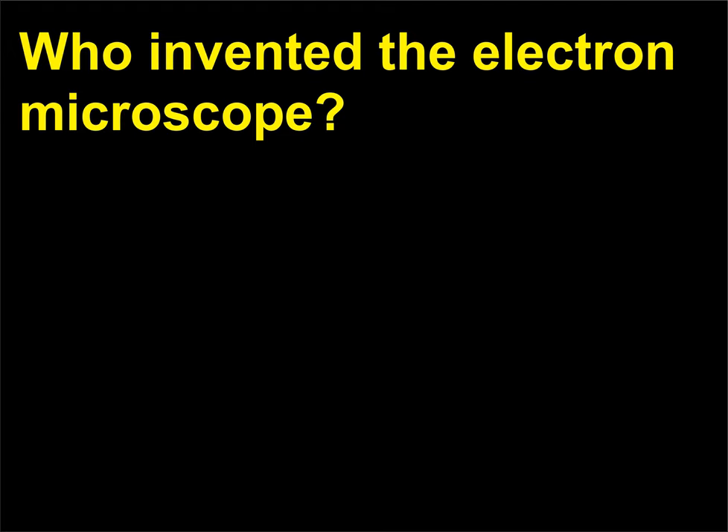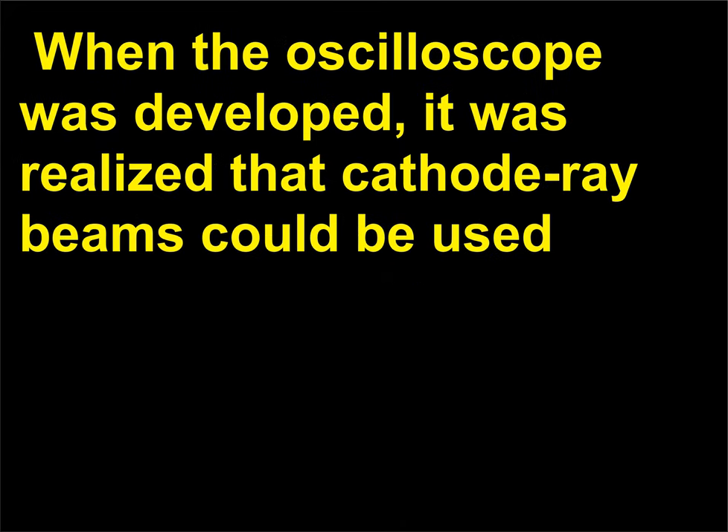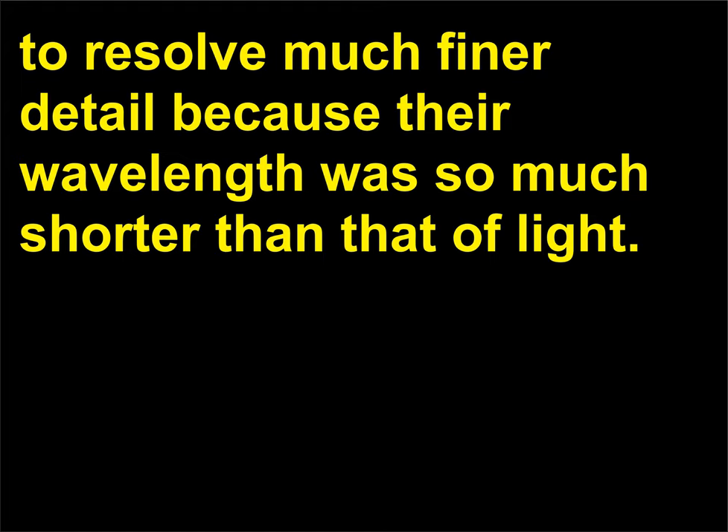Who invented the electron microscope? The theoretical and practical limits to the use of the optical microscope were set by the wavelength of light. When the oscilloscope was developed, it was realized that cathode ray beams could be used to resolve much finer detail because their wavelength was so much shorter than that of light.